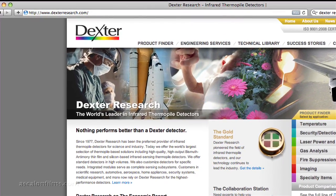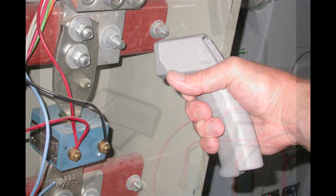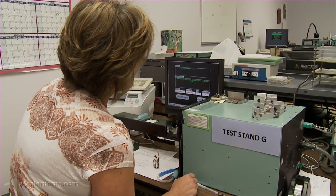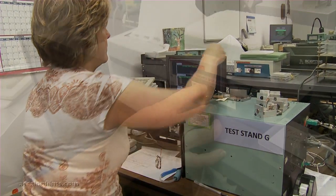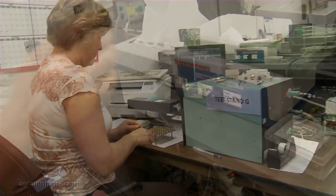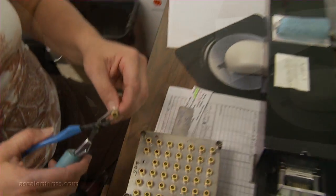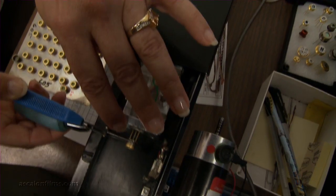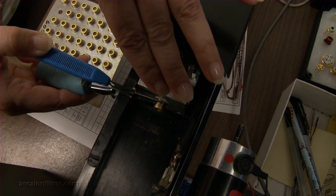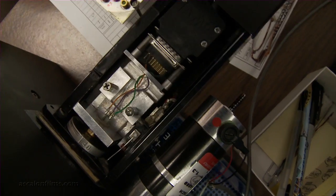We're one of the original manufacturers of detectors that are used in some of the ear thermometers that are on the market currently. The Dexter products are really only limited to the imagination of the people who are coming up with these devices. Any time you need to monitor the temperature of something or different aspects of the environment, it's possible that our product will work.